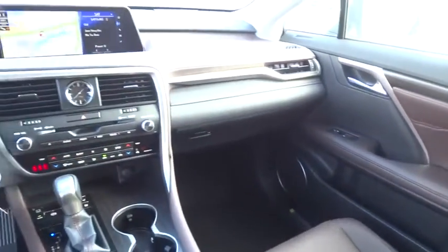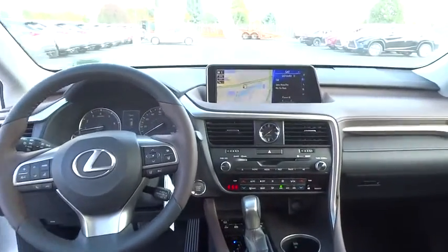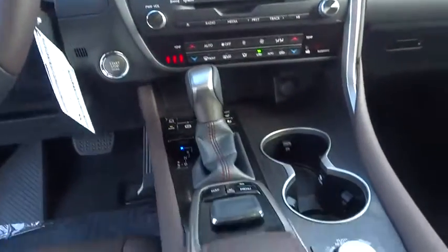Steering wheel audio controls, Bluetooth, leather-wrapped steering wheel, adjustable steering wheel, power steering, cruise control, keyless start, four-wheel disc brakes, hard disk drive media storage, aluminum wheels, floor mats.